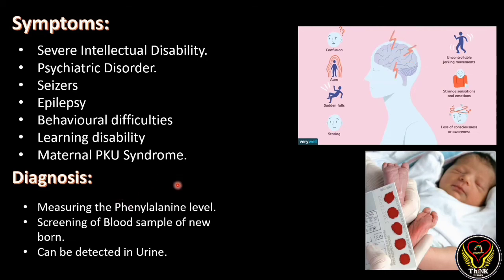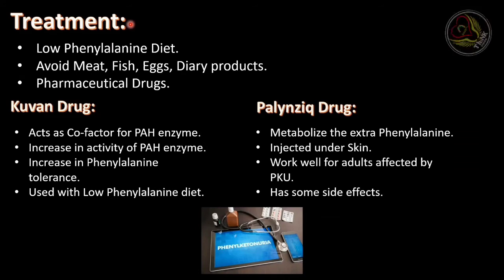For diagnosis, measuring the phenylalanine level through screening of a blood sample from newborns is used. If a pregnant woman has PKU, the phenylalanine level can also be detected in urine. So both blood and urine analysis can be taken for PKU diagnosis.